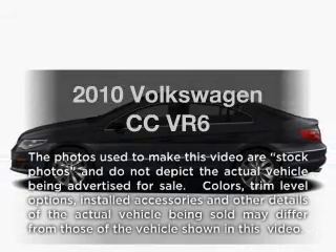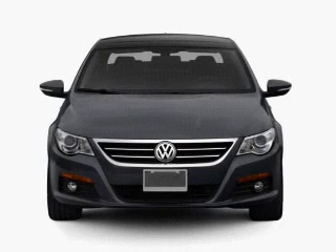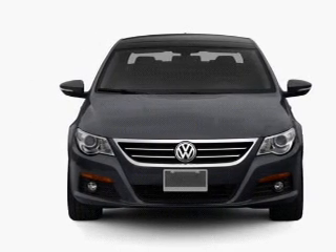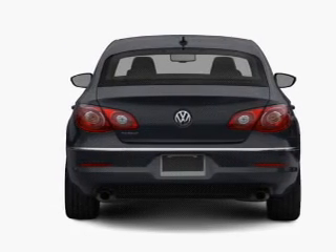Imagine yourself in this 2010 Volkswagen CC. This is the set of wheels you've been looking for, with a reliable six-cylinder engine. The powertrain includes all-wheel drive, driven by a six-speed automatic transmission.